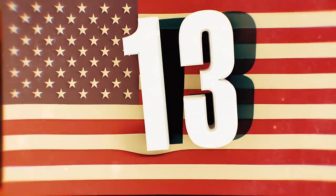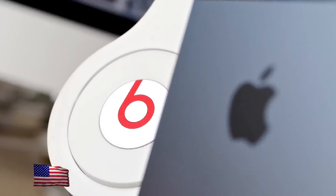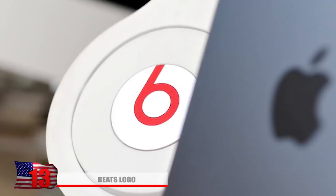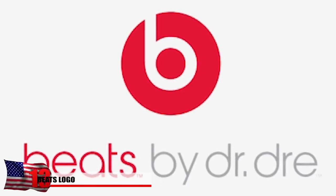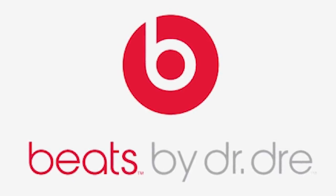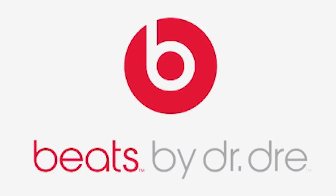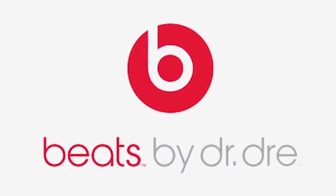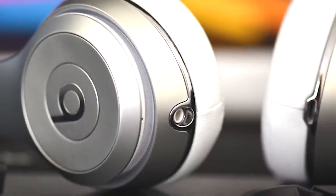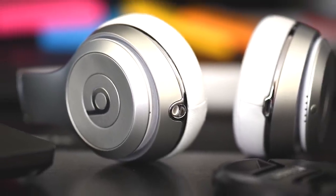Number 13: The Beats logo. The Beats by Dre logo basically looks like a red circle with a lowercase b, but it's a little more than that if you look closely. The circle can actually be considered a head, and the lowercase b is in the shape of headphones. So the whole time, the logo is someone wearing the product.